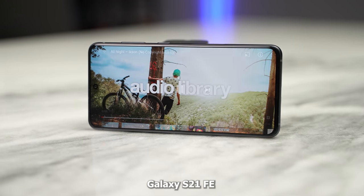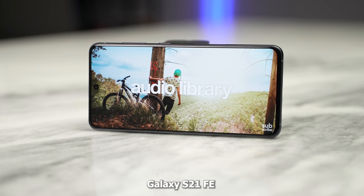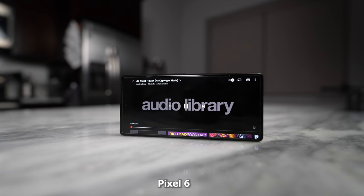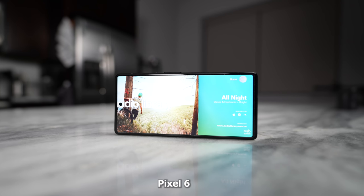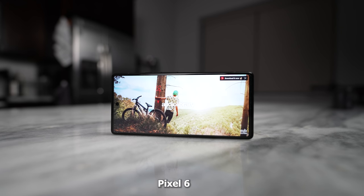Let's start off with audio. Both of them have stereo speakers, but in terms of output and performance, let's take a listen to how they both sound. Honestly, they do sound really good. I think the Pixel 6 sounds much louder than the S21 FE, but in terms of clarity I think they're almost the same — but what do you guys think in terms of audio from both devices?